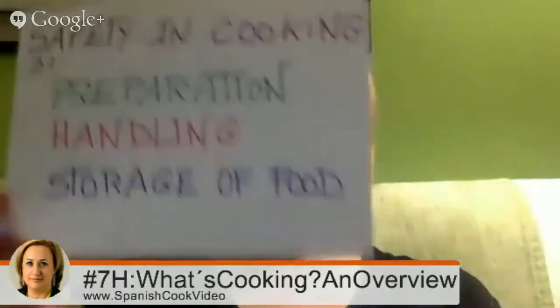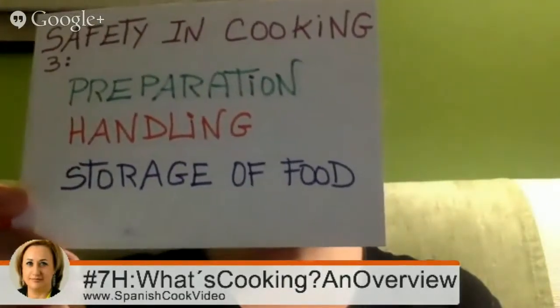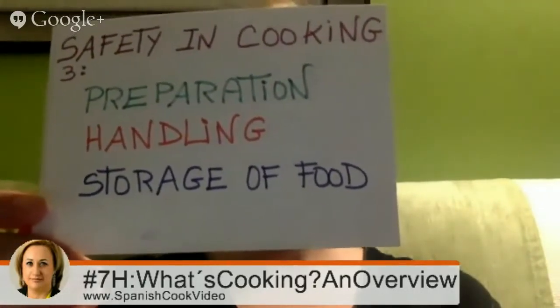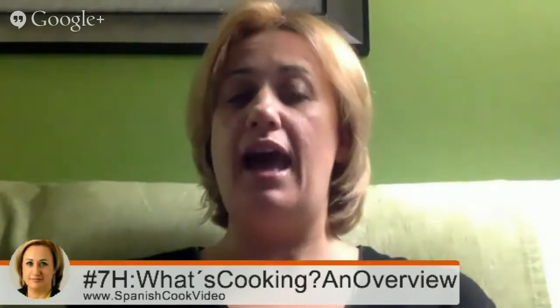The third point is about three important actions to learn for safety in cooking: preparation, handling, and storage of food. Because food quality clearly depends on these three factors to avoid harmful organisms, as well as the quality and taste of recipes after preparing them — whether we consume them immediately, keep them in the fridge, or store them in the freezer.